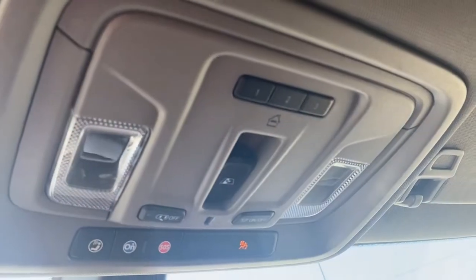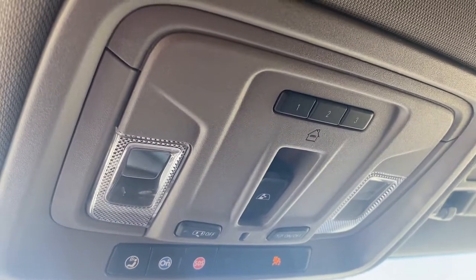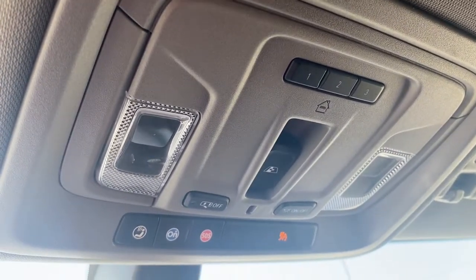Overhead, there's a programmable garage door opener, some interior light buttons, the rear window slider button, and OnStar.